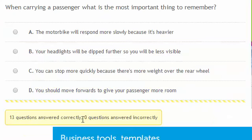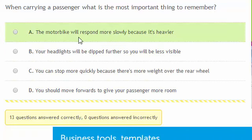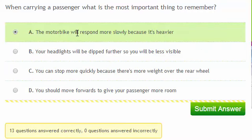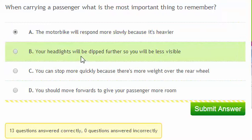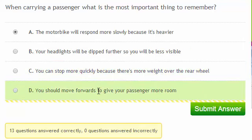When carrying a passenger, what's the most important thing to remember? A passenger adds more weight to your bike, meaning it will respond more slowly. Your headlights will actually shine higher up, so you'll need to adjust them so you don't dazzle other drivers. You can't stop more quickly when your motorbike is heavier. And you should always sit in the normal position — don't move forward to give your passenger more room, as this reduces your ability to control the bike.